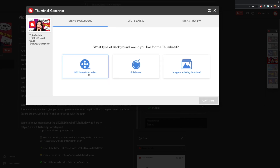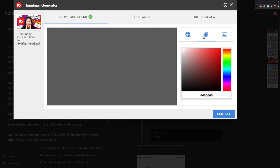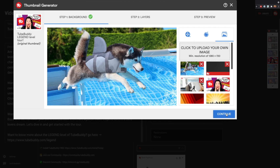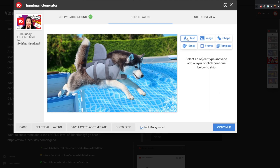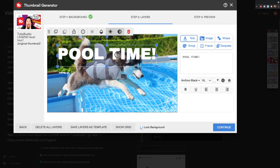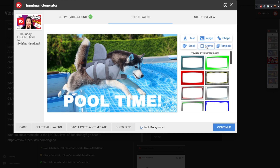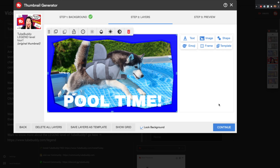Inside of that, you'll be able to select a still frame or upload a photo or start with a solid background. Next up, you'll be able to add layers — you'll be able to add emojis or text. Keep in mind that if you're on the free version of TubeBuddy, you will not be able to download a copy of your thumbnail nor will you be able to save that as a template. If you're on a paid level of TubeBuddy, you'll be able to do both of those things.